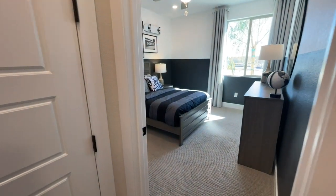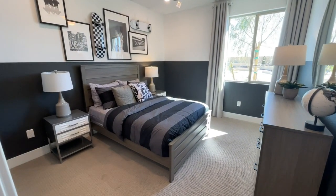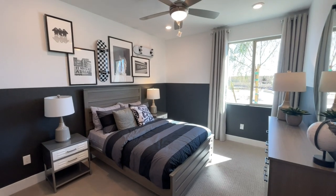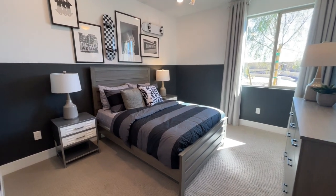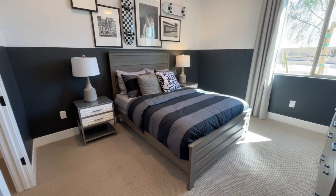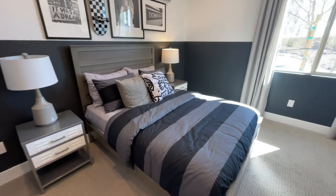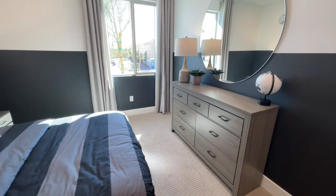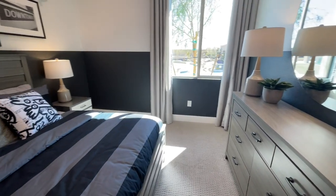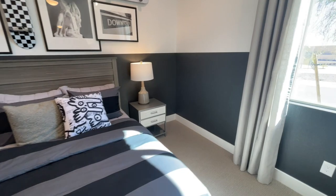Right here we have our first bedroom, and it feels even bigger than it is. The ceilings are nine feet with eight-foot doors. You could easily fit a full size bed, two nightstands, and a desk in here. It's a big, really nice size room.